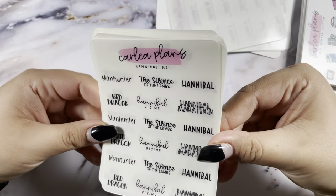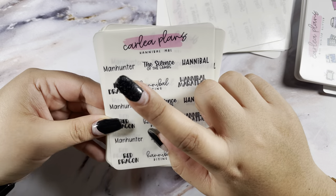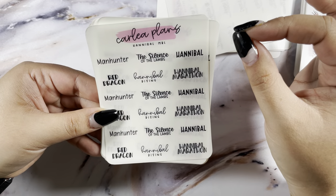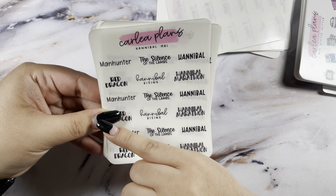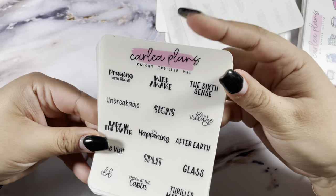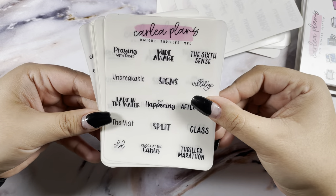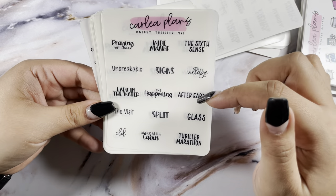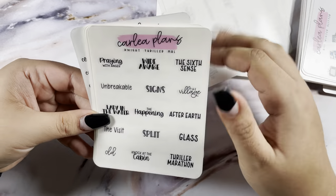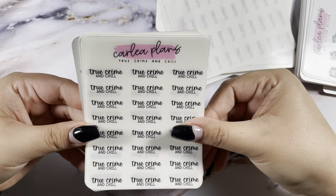She came out with the Hannibal movie bucket list per my request and I'm so happy she put Manhunter in there because I don't see that mentioned much. Red Dragon and Silence of the Lambs are the two well-known ones but there are other movies. I got two of those. Then I got the M. Night movie bucket list — I love M. Night. She added Split, Unbreakable, and Glass and those are my favorites, so I got one, two, three, and four of those.